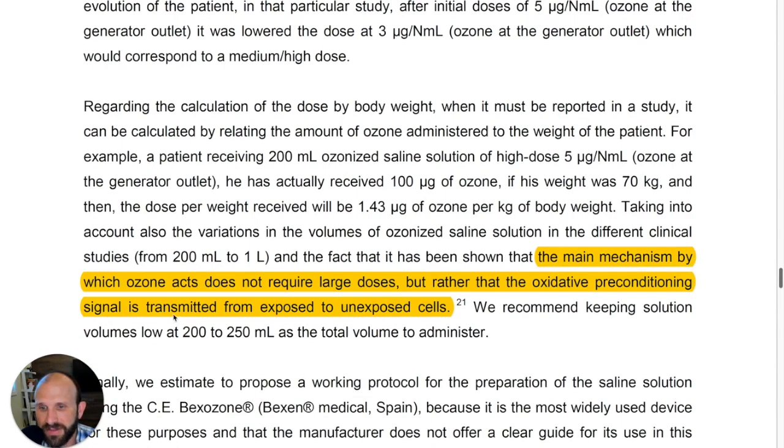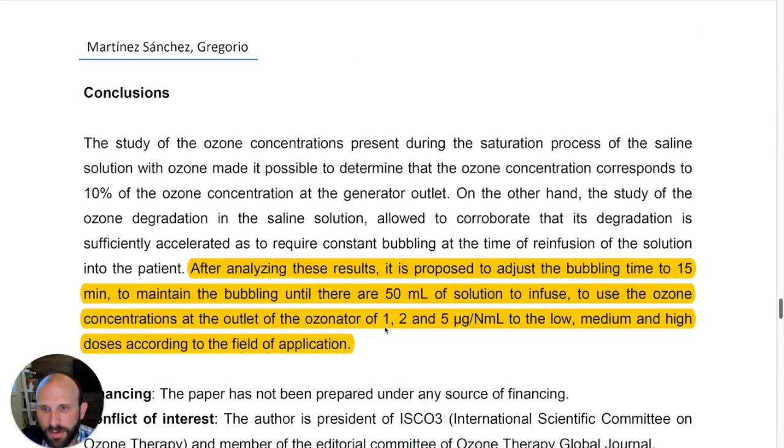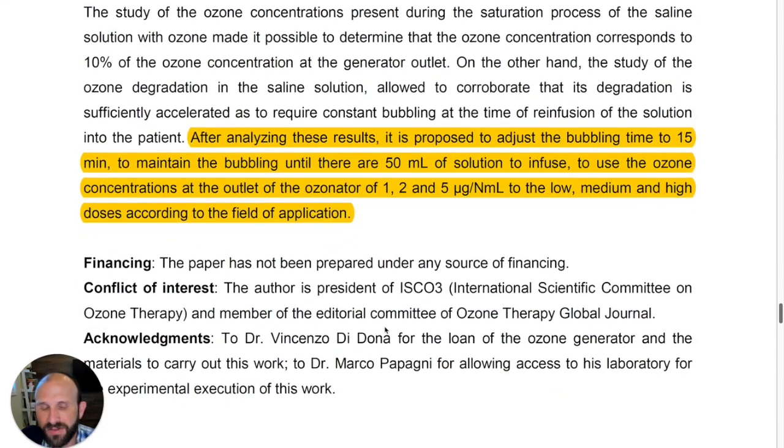The main mechanism by which ozone acts does not require large doses; rather, the oxidative preconditioning signal is transmitted from exposed to unexposed cells. Bocci's concern was that this method uses too low a dose to do anything — and yet studies done on COVID-19, most recently in 2021, show there is some effect. That's the information for today. This has been Five Minutes of Proof — we'll see you next week.